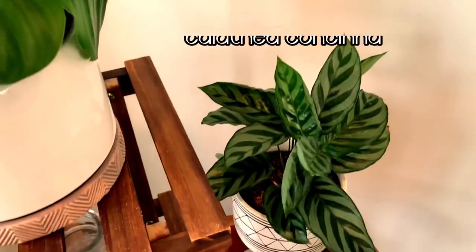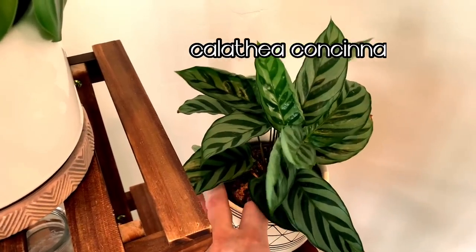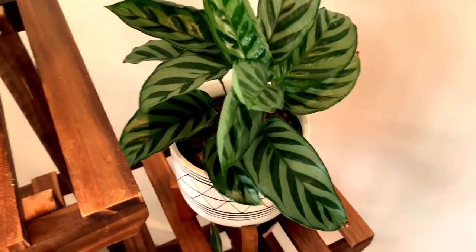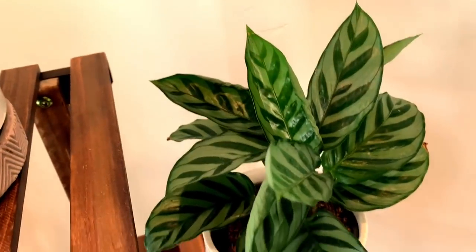Moving down here, this is a calathea cancino, I believe. This plant is doing great but it does need to be repotted. I am due to do some repotting soon, which I will do a video on to show you how I do that. But this one is just doing great and growing.